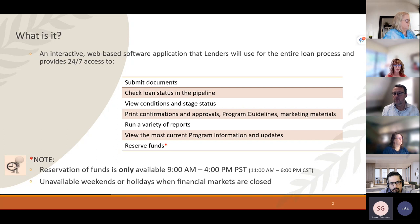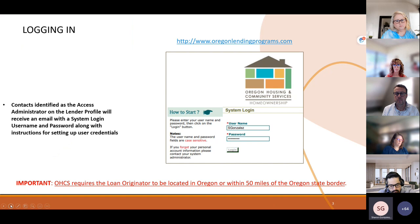Making the reservation of funds is only available Monday through Friday, 9 to 4 Pacific. On weekends and financial holidays, it will be closed for new reservations. The portal can be found at the URL listed on screen. Each organization has access administrators responsible for creating and managing user accounts, as there are seven different levels. If you don't know who your administrator is, please call or email us.